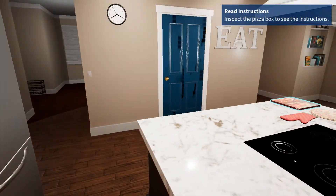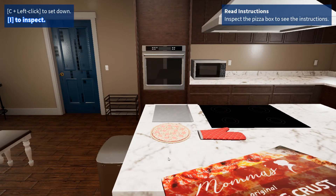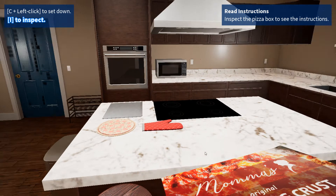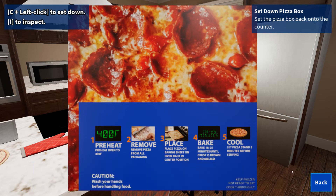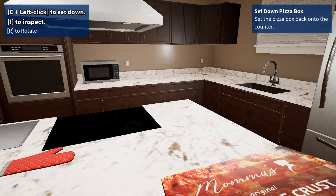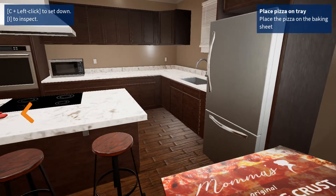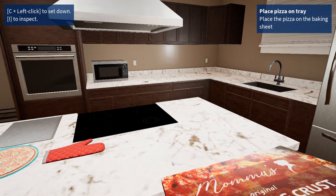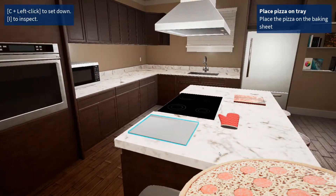Frozen foods, like this pizza, have instructions for how to correctly prepare them. Let's take a look at what this box says. Pick up the box — looks simple enough. Ready to get started? Put down the box and I'll guide you through the rest of the steps. The first step is to place the pizza onto the baking sheet. Unlike regular plates or containers, bakeware like this sheet can handle the high temperatures of an oven. Please pick up the pizza and place it onto the sheet.